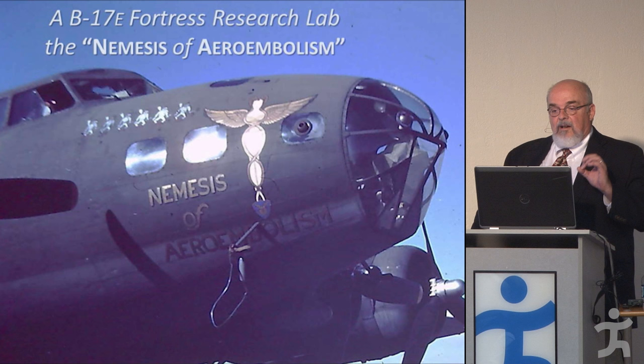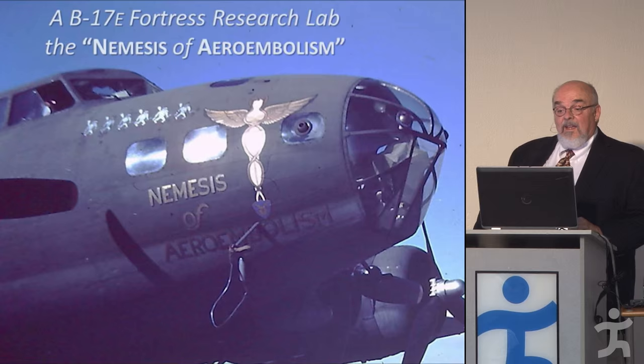Air embolism was such a problem that the Aero Medical Lab actually named their research plane 'the Nemesis of Air Embolism.'